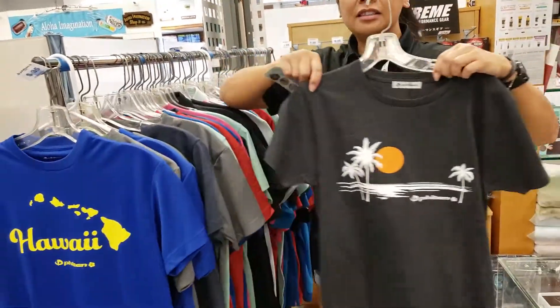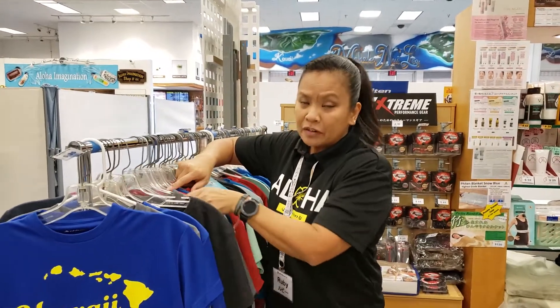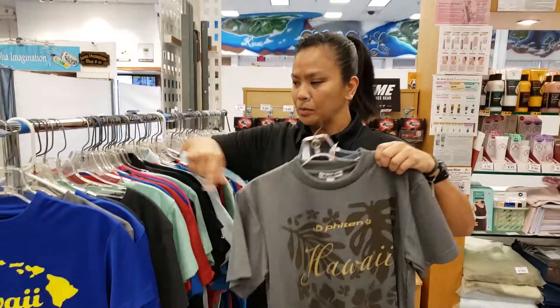So we do have a lot of different styles, and whatever is available we do carry.